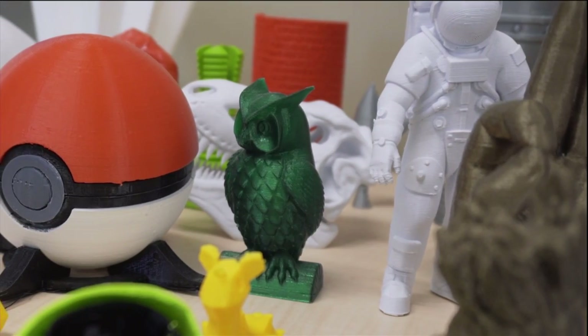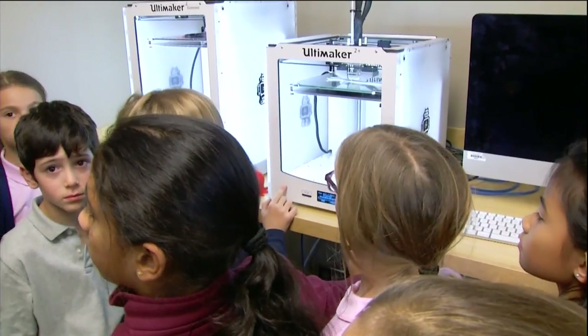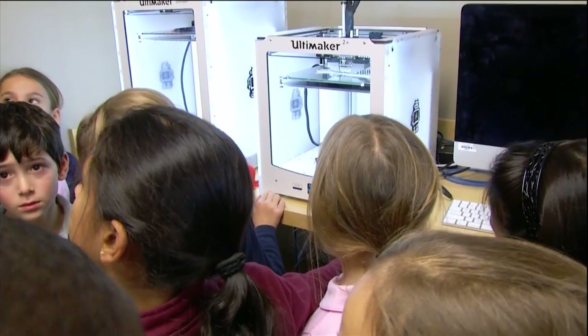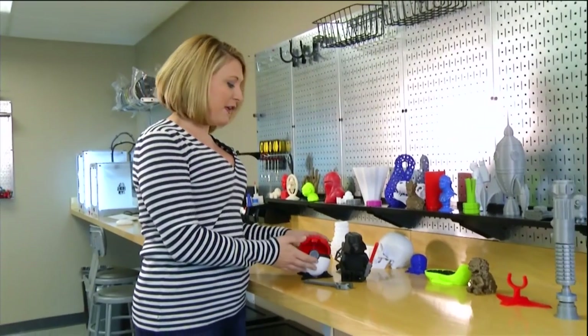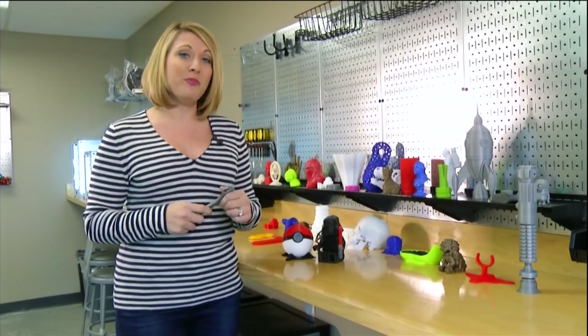Martin uses this Makerspace classroom to lead 3D design, a sort of extracurricular for middle school kids at Academy. They come in during an activity period. When it comes to utilizing a Makerspace, the only real parameters are right up here. These kids, no older than ninth grade, are creating things that open, move, and actually function with a 3D printer.